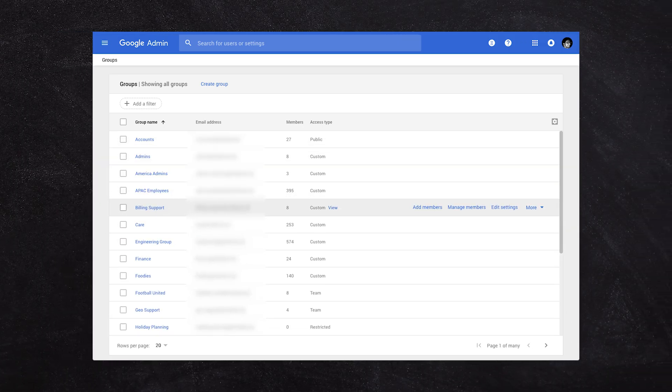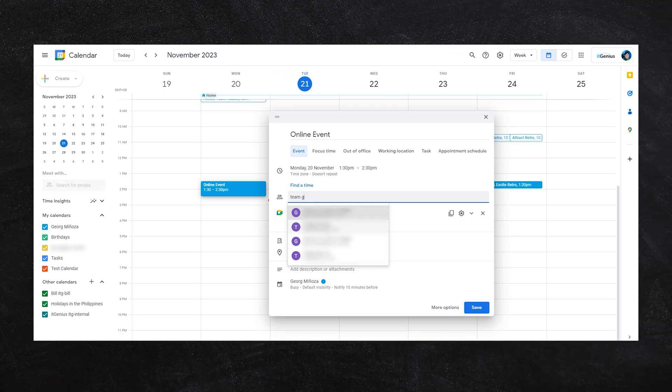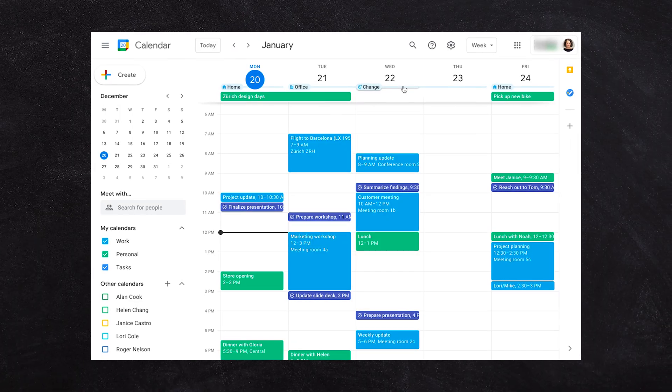A tip for pro users with Calendar: if you use the Google Admin panel to set up a group, you can invite groups of staff rather than staff individually to your calendar events. And anytime you add a new staff member to that group, it's automatically going to invite them to any recurring meeting the group has been invited to.